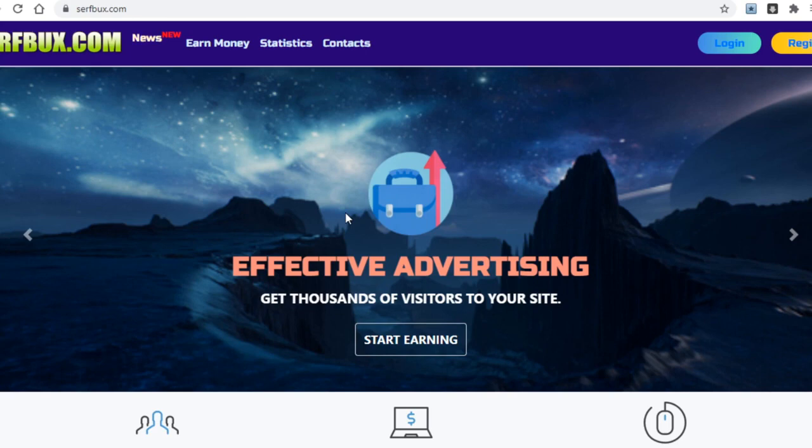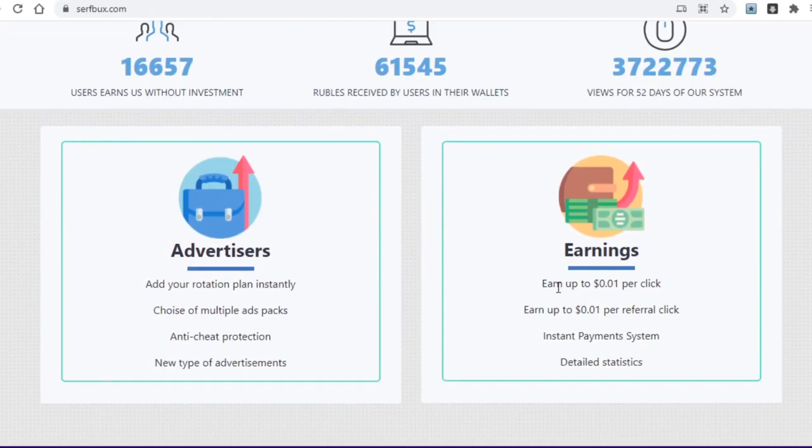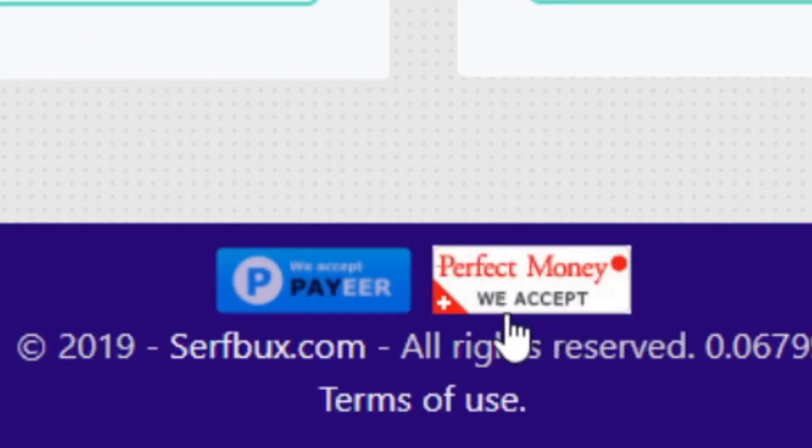The very first platform I want to show you today is SurfBucks.com. If you scroll down on their homepage, you can see that they pay you one cent per click. While that may not sound like a lot, it's just per single click — you only need 100 clicks to earn a dollar. This site pays quite decently compared to your average make money online website. They pay through Perfect Money and Payeer.